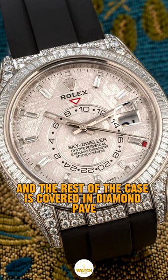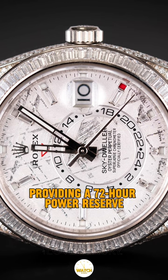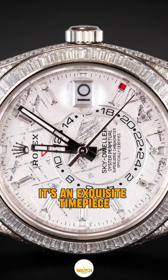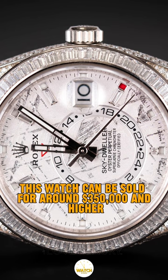The rest of the case is covered in diamond pavé. It runs on the self-winding caliber 9001, providing a 72-hour power reserve. It's an exquisite timepiece for those who appreciate both style and precision — this watch can be sold for around $350,000 and higher.